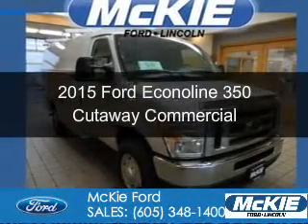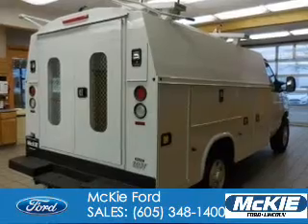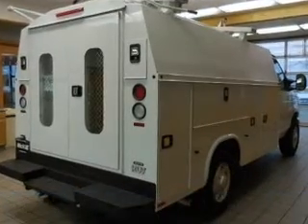This is a new 2015 Ford Econoline 350 Cutaway. It's powered by rear-wheel drive, a 5.4-liter 8-cylinder engine, and a 5-speed automatic transmission.